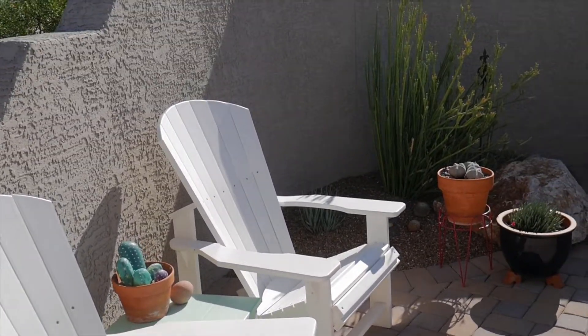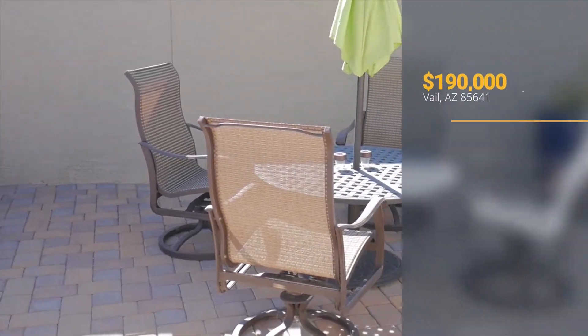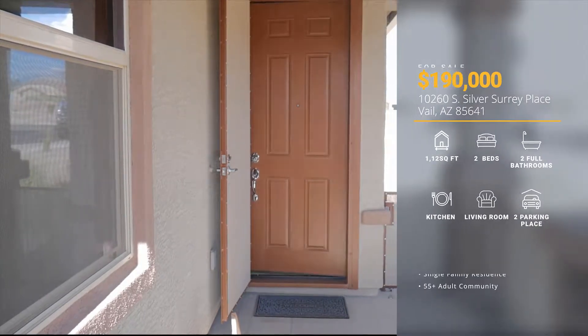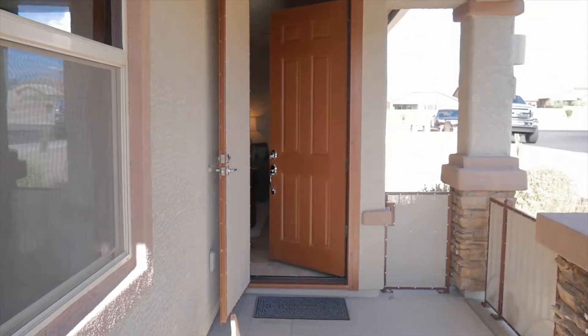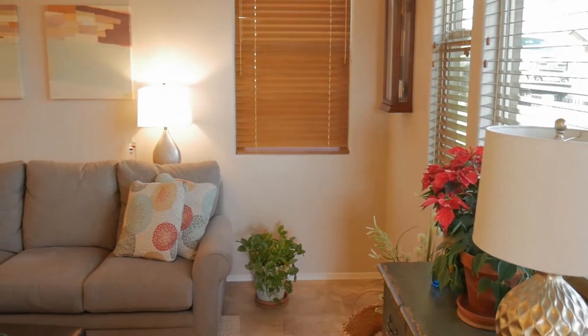This beautiful two-bedroom, two-bath home is priced at only $190,000, which makes it a spectacular value. As we enter the home, you'll notice the open floor plan that Pulte has put in these homes.